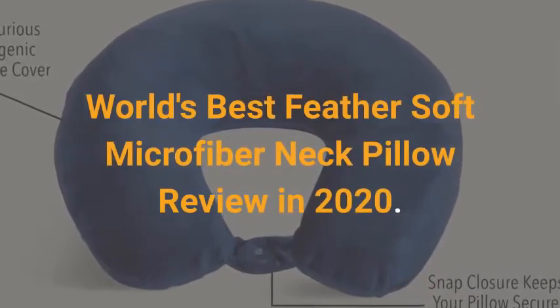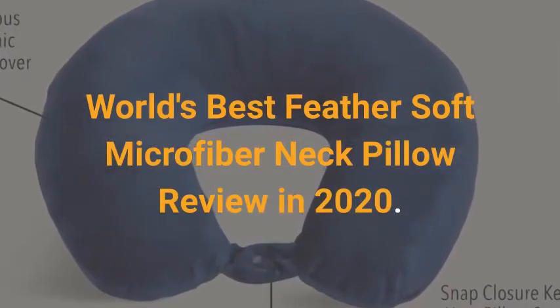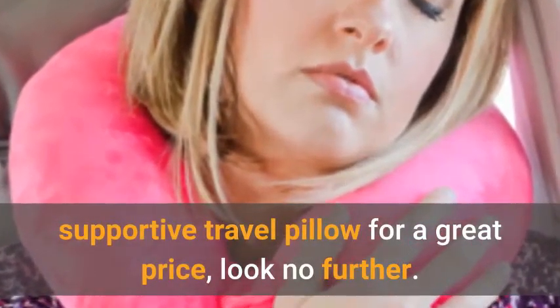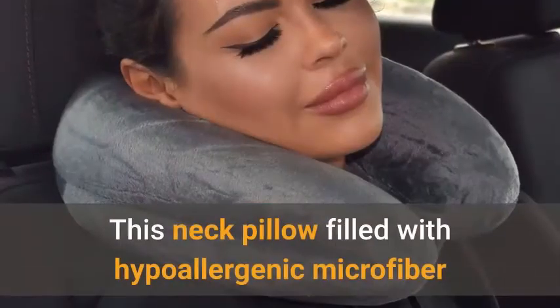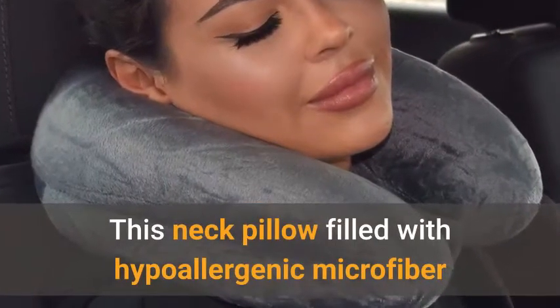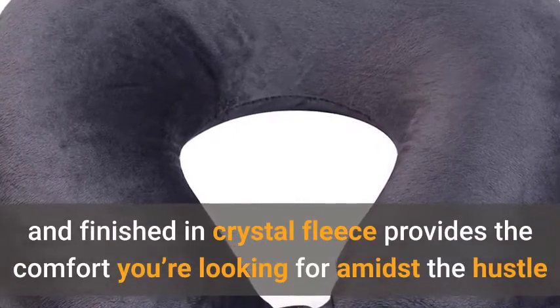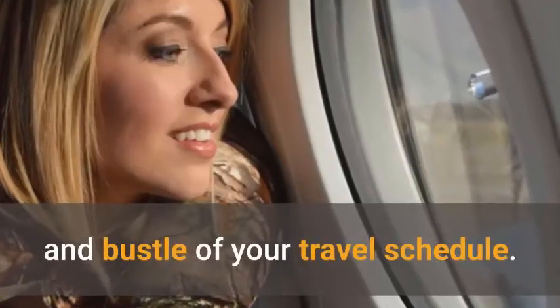World's Best Feather Soft Microfiber Neck Pillow Review in 2020. If you're looking for a comfortable, supportive travel pillow for a great price, look no further. This neck pillow, filled with hypoallergenic microfiber and finished in crystal fleece, provides the comfort you're looking for amidst the hustle and bustle of your travel schedule.